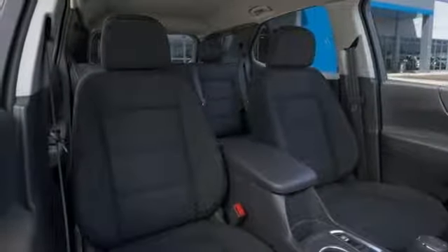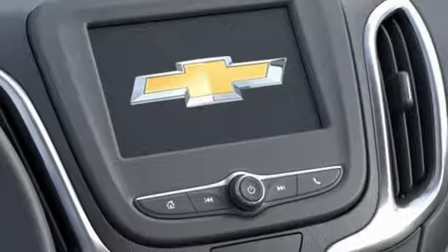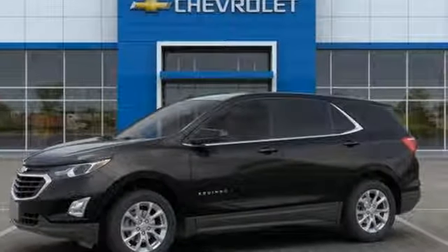Turbo inline four cylinder engine, active grill shutters, gas pressurized shocks, and automatic transmission. There's even more to see in person — take it for a test drive today.